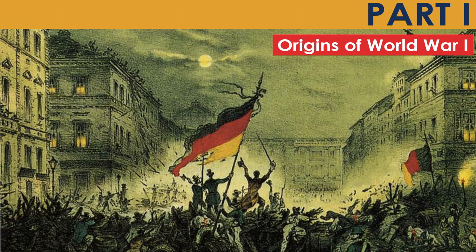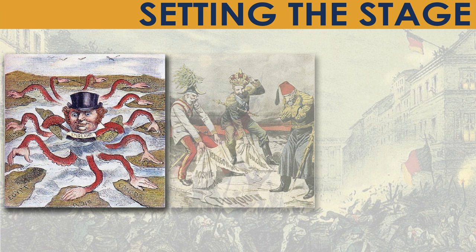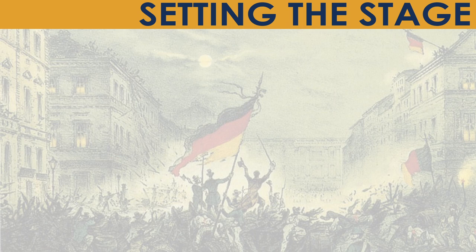A lot happened before 1914. How did Europe descend into a world war? In order to understand how, there are a number of definitions that help better explain the state of European countries before the outbreak of war. Let's define them and talk about each one within the context of the late 19th and early 20th centuries.